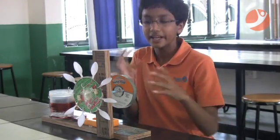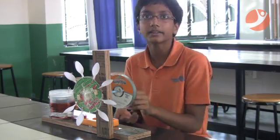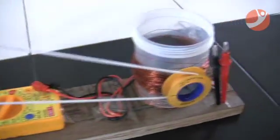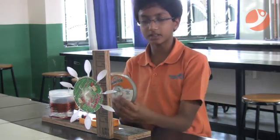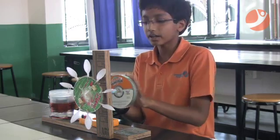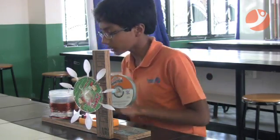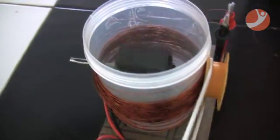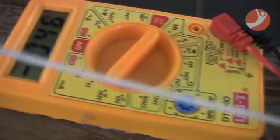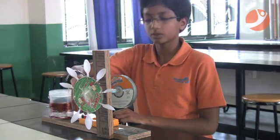Energy is never created or destroyed but it takes different forms and we can use that. The energy of the water is transferred to the turbine. From the turbine, with the help of the transmission shaft, it's transferred to the big pulley. And from the transmission cord, it's transferred from the big pulley to the small pulley. And with the help of this iron nail here, the energy of the small pulley is transferred to the magnets. Then the magnetic energy is converted into electrical energy, and that is what is shown here.